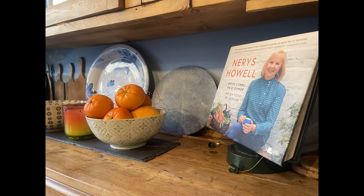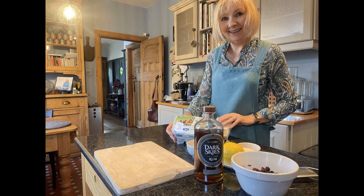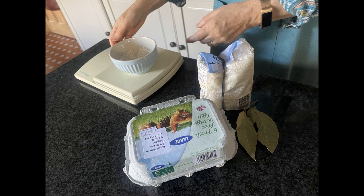Author, TV presenter and food and drinks specialist Nerys Howell knows a thing or two about using local produce to create delicious dishes at home. In her beautiful kitchen, Nerys made us a selection of dishes and drinks including cowl, rice pudding, bread and butter pudding and freshly brewed coffee using Cambrian Mountains produce. My name is Nerys Howell, I'm a food author and TV cook and a Welsh food and drinks specialist.